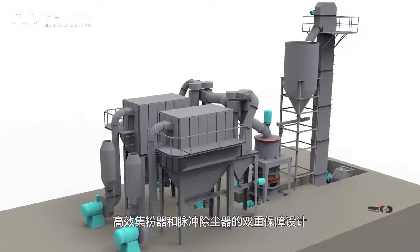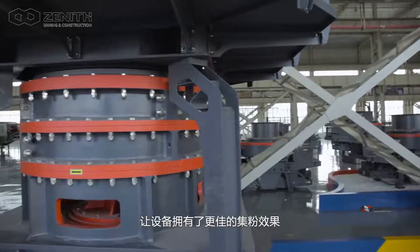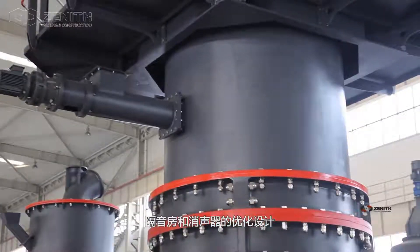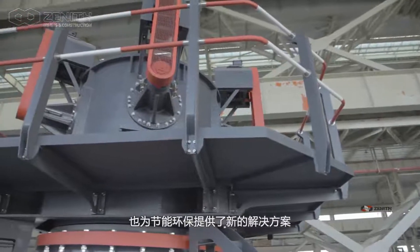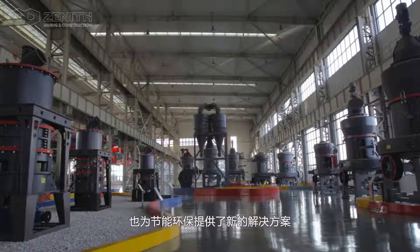It features a double protection design with a dust collector and a post-dust collector, giving the equipment better power and better powder collection effect. With a soundproof room and muffler optimization design, it not only controls equipment noise effectively, but also provides a new solution for energy saving and environmental protection.